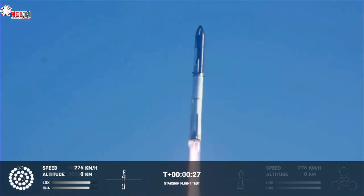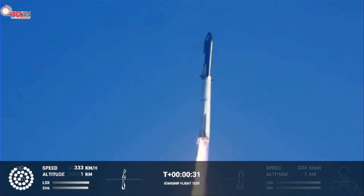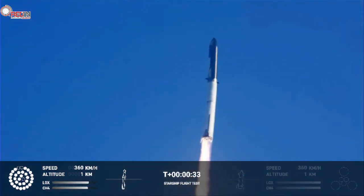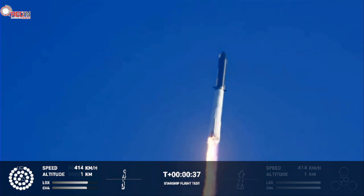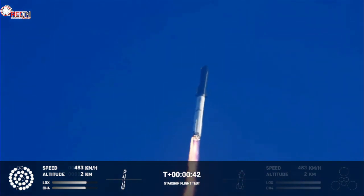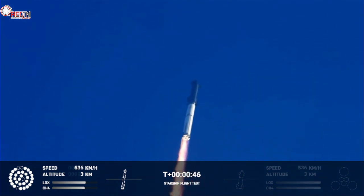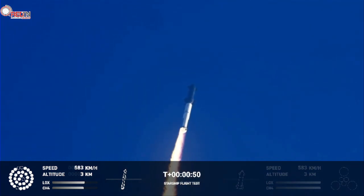Booster chamber pressure is nominal. Two plus 43 seconds under the test flight of the inaugural Starship vehicle — tower cleared and it picks over. Propulsion reports first stage engines nominal. What a sight from the ground cameras at Starbase. Now flying at twice the thrust of the Saturn V, heading to space.